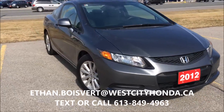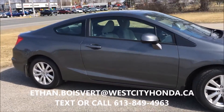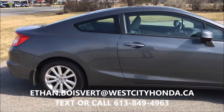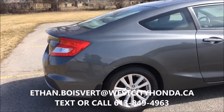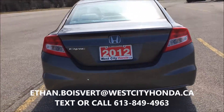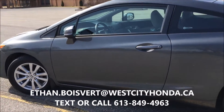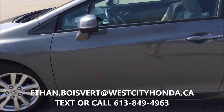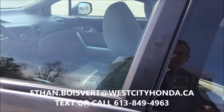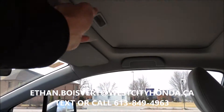The EX gives you the alloy wheels and the sunroof, and this also has an all-weather mat set for the whole vehicle including the trunk tray. Low kilometers, good neutral color. If you're looking for a sporty coupe, this is a good option. Get your sunroof right up here.